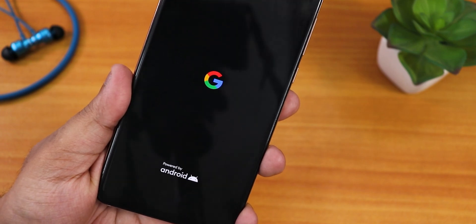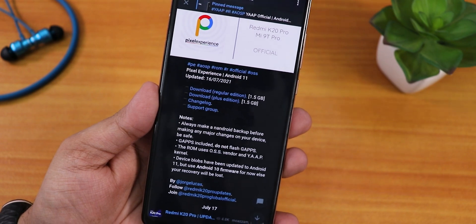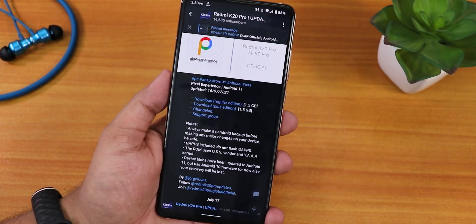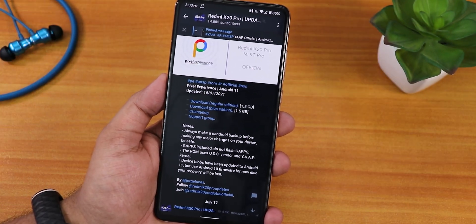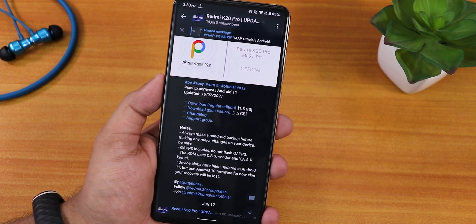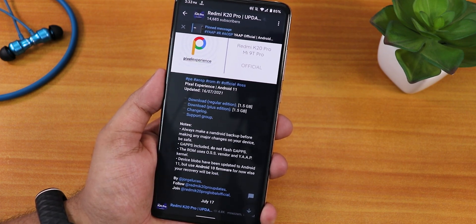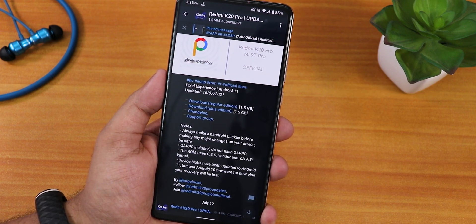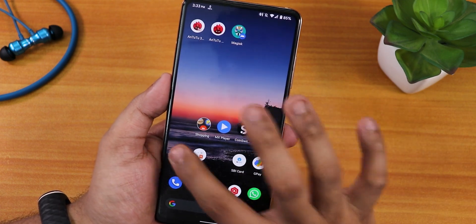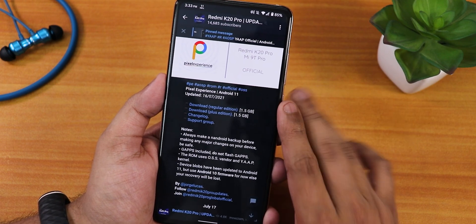What is up guys, this is Tito back with another video on the Redmi K20 Pro. Today I'm going to be showing you the latest Pixel Experience Plus ROM on this device. Pixel Experience comes in two versions: one without customizations and one with customizations — that is the Plus edition. Both include GApps and are based on the OSS vendor, and this is the 16th July 2021 build.